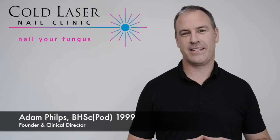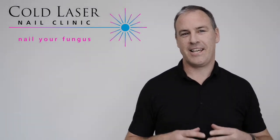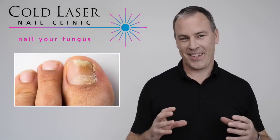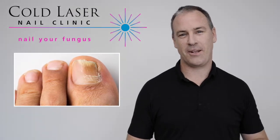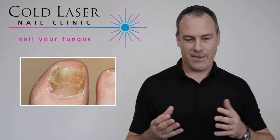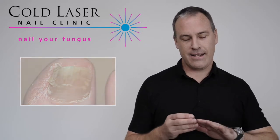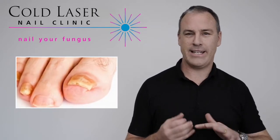I'd like to talk about fungal nail infections today. The chances are if you've got a fungal nail infection, you're the only one that knows about it because you're hiding it in your shoe or painting it with copious amounts of nail polish. But when they're exposed, fungal nail infections are very often yellow, crumbly, thick, and discolored, and there might even be some discoloration around the nail — it might be a bit red.